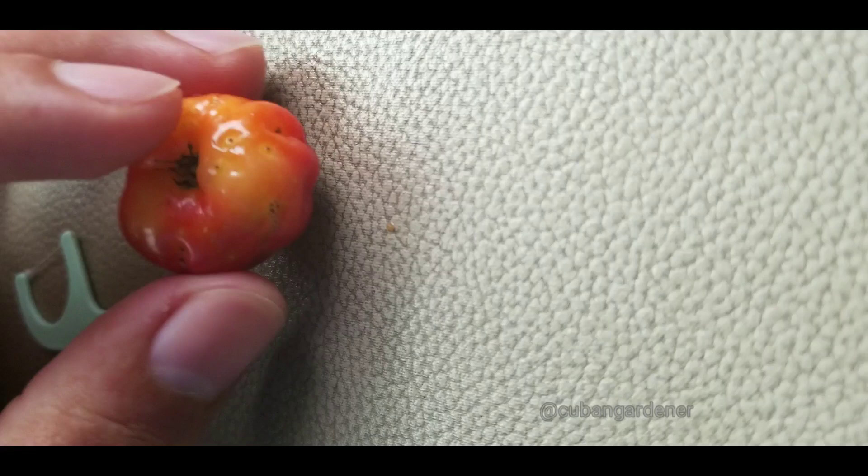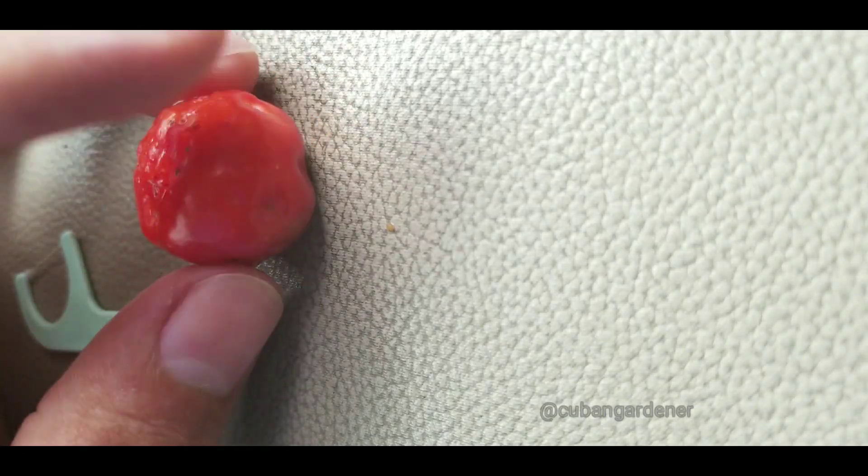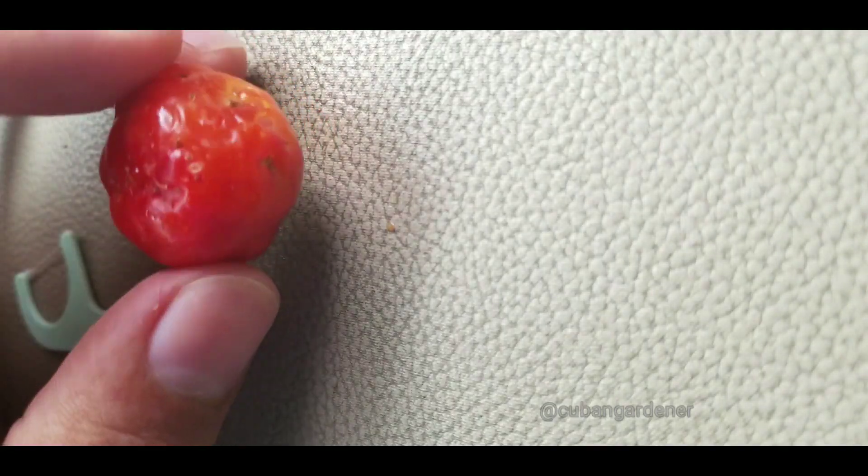I'm the type of guy that just eats it raw, so I just bite into it. So basically, I'm eating a fruit with caterpillars.